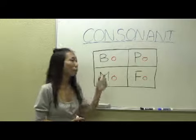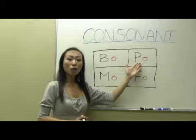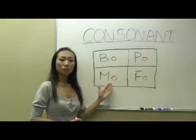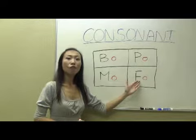All right, one more time. B-O, P-O, M-O. And the last one, F-O. F-O.